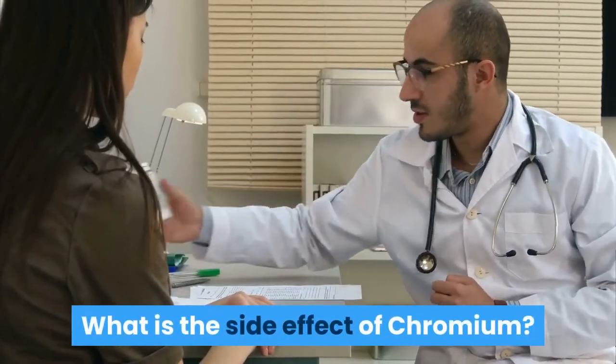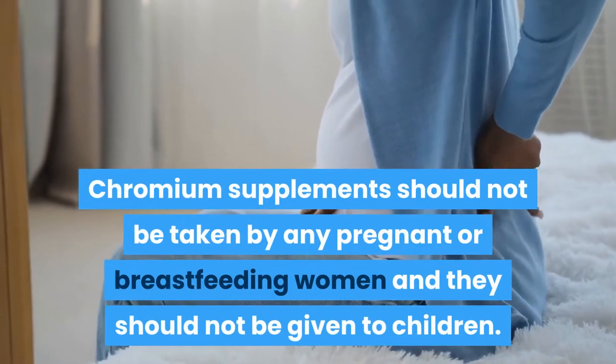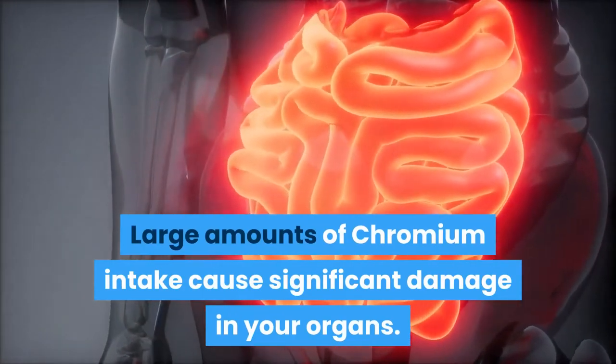What is the side effect of Chromium? Chromium supplements should not be taken by any pregnant or breastfeeding women and they should not be given to children. Large amounts of Chromium intake cause significant damage to your organs.